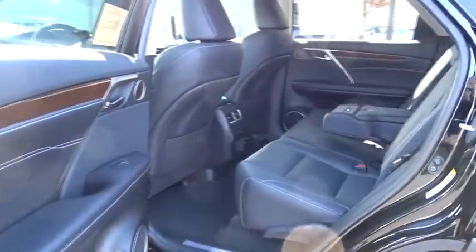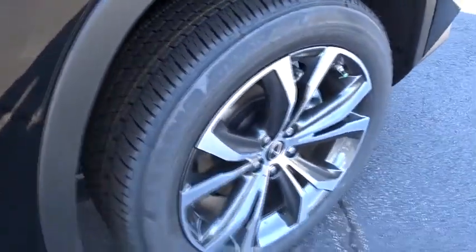Leather-wrapped steering wheel, Bluetooth, adjustable steering wheel, power steering, auto-dimming rearview mirror, keyless start, cruise control, aluminum wheels, hard disk drive media storage, floor mats.